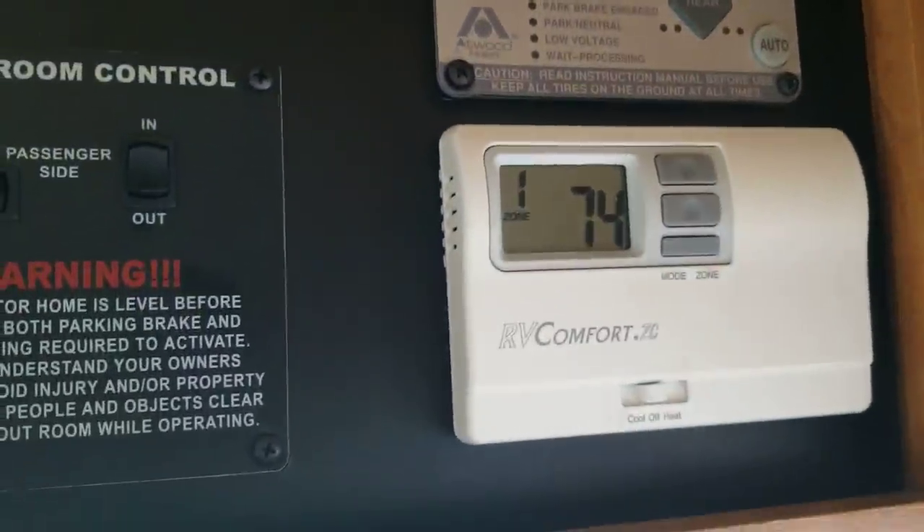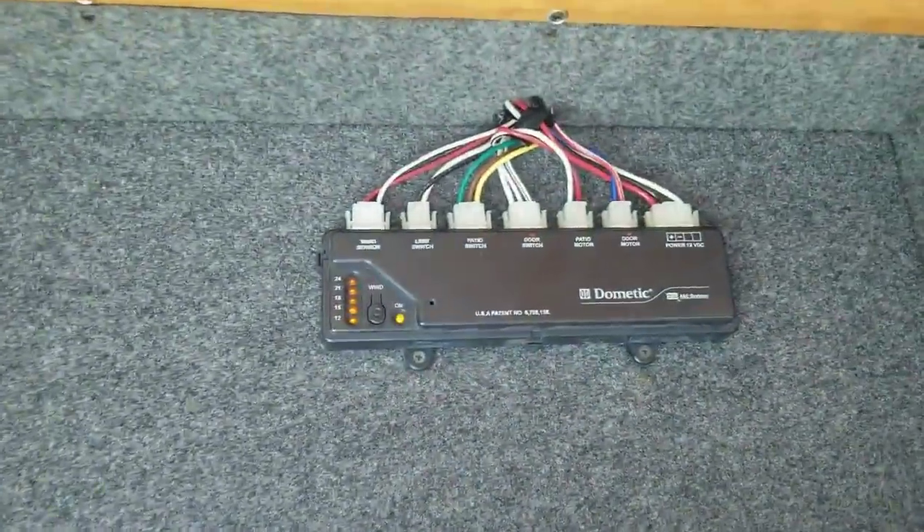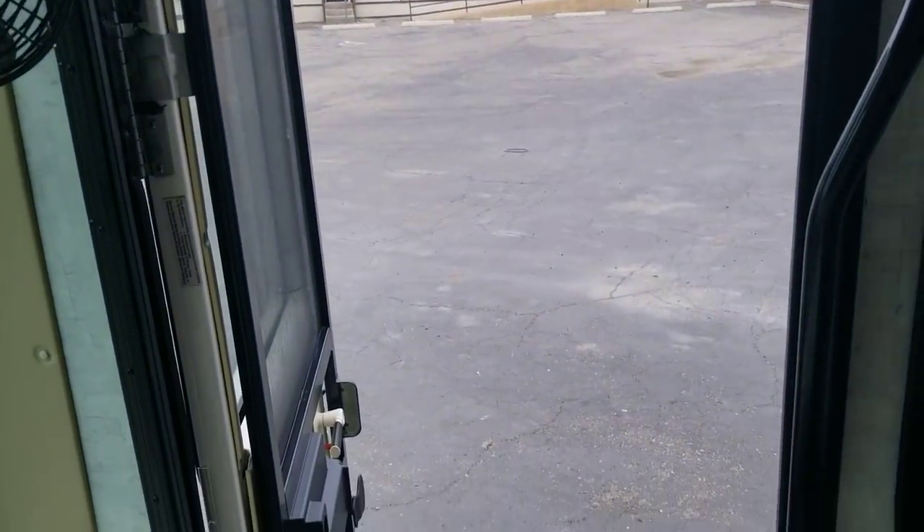You can see the battery disconnect, level testers, inverter power status, and jack controls right there. The AC system does have a zone feature on it, then your slide controls. Check it out — you do have a wind sensor on the awning, which is nice, and both your awning controls are right there above the passenger door.